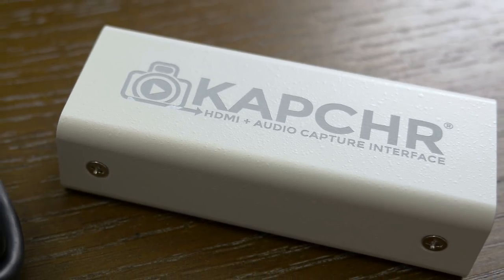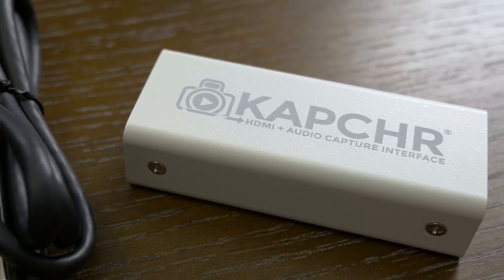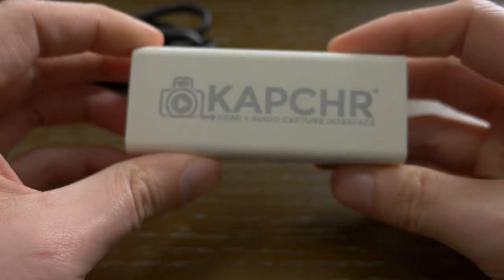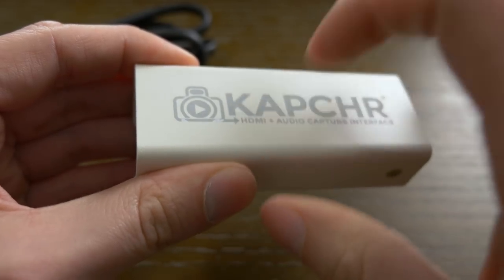Here's a rundown of what they claim Capture can do: 1080p high-bitrate video and audio, 60 frames per second, can work with any HDMI source, works with streaming software like OBS — which is what I happen to use — and the big one for me: plug-and-play connectivity. Out of the box you get the capture dongle and a USB 3.0 cable. That's it, and hopefully that's all you'll need.